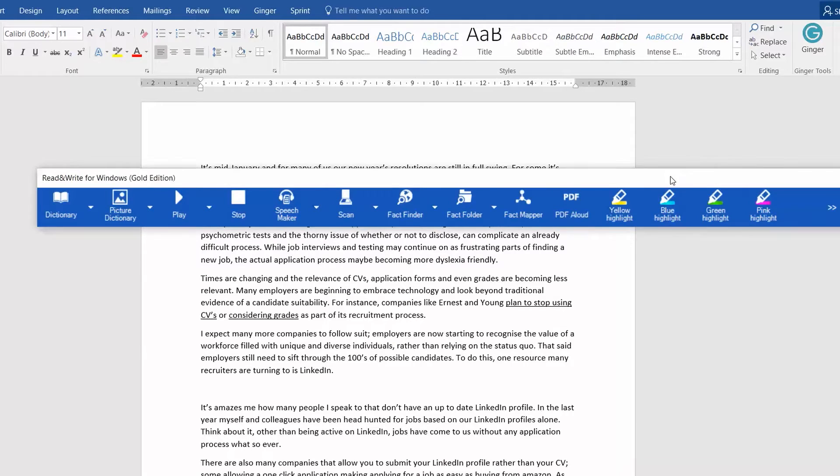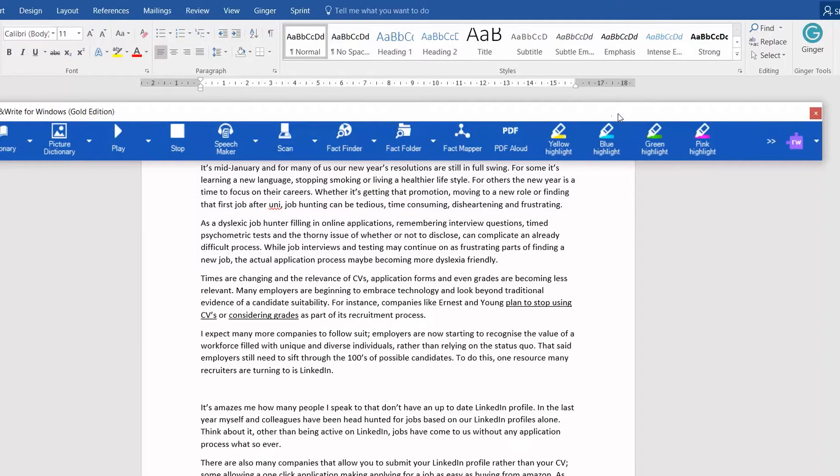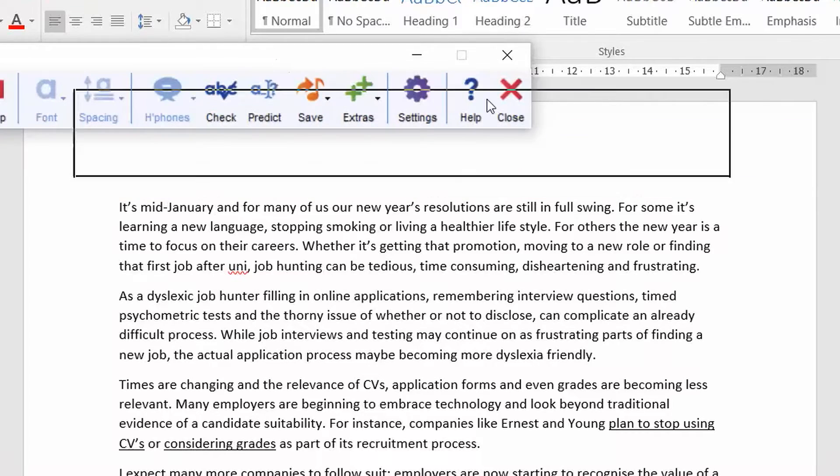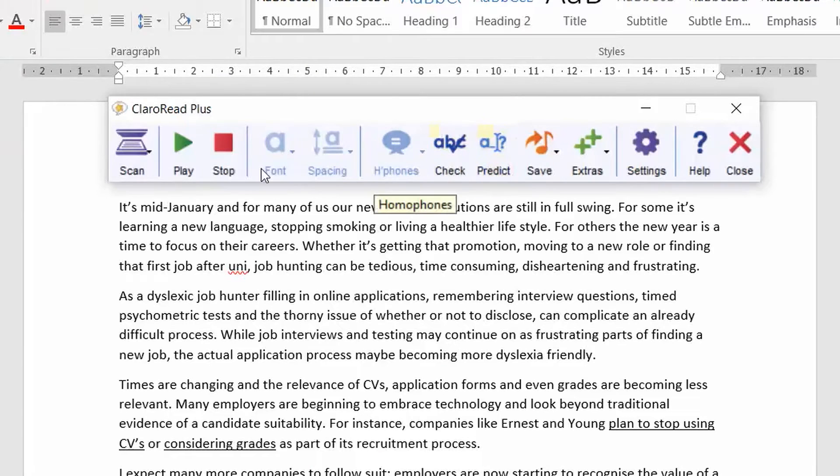So how does it all work? Generally most text-to-speech packages have a toolbar that allows you to interact with the interface and all the other tools that come packaged with your text-to-speech program. So you've got one here which is by Texthelp, and then there's another one here which is Clara Read — similar kind of thing, with buttons that you can press and most importantly the play and stop buttons.